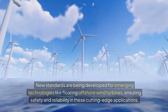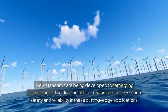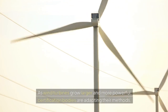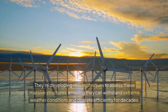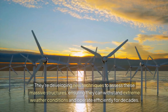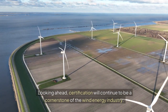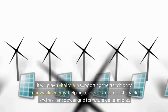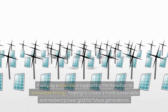The certification process is evolving to keep pace with technological advancements. New standards are being developed for emerging technologies like floating offshore wind turbines, ensuring safety and reliability in these cutting-edge applications. As wind turbines grow larger and more powerful, certification bodies are adapting their methods, developing new techniques to assess these massive structures and ensure they can withstand extreme weather conditions and operate efficiently for decades. Looking ahead, certification will continue to be a cornerstone of the wind energy industry, playing a vital role in supporting the transition to renewable energy and helping to create a more sustainable and resilient power grid for future generations.